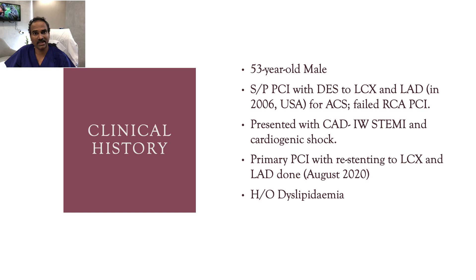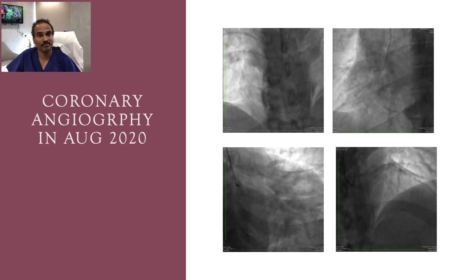My patient is a 53-year-old male, status post PCI with stent to LCX and LAD in 2006 for acute coronary syndrome, and failed RCA PCI during the same sitting. He presented with acute inferior STEMI and cardiogenic shock a month before, for which re-stenting was done to LCX and LAD.